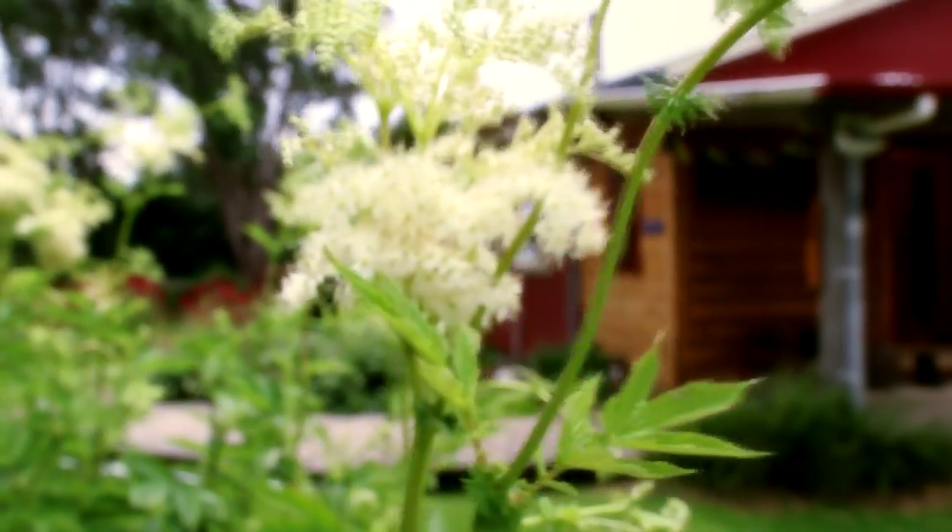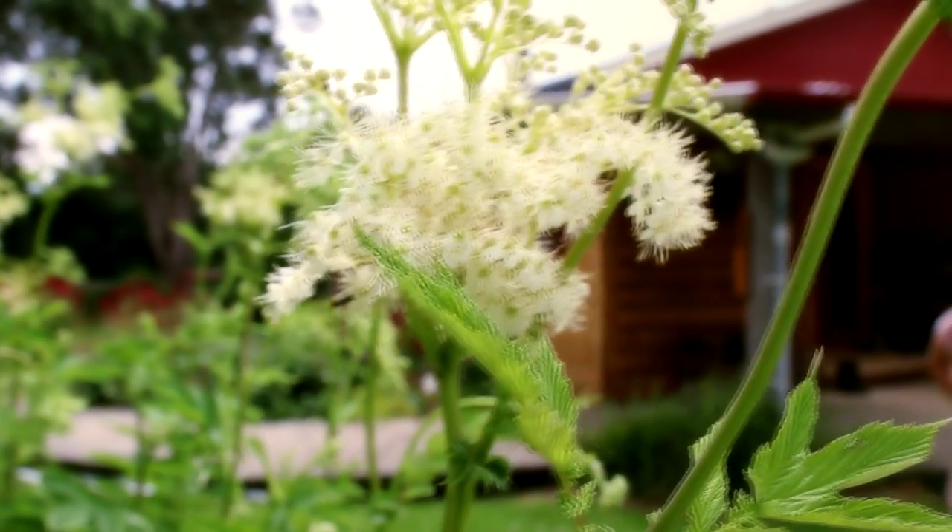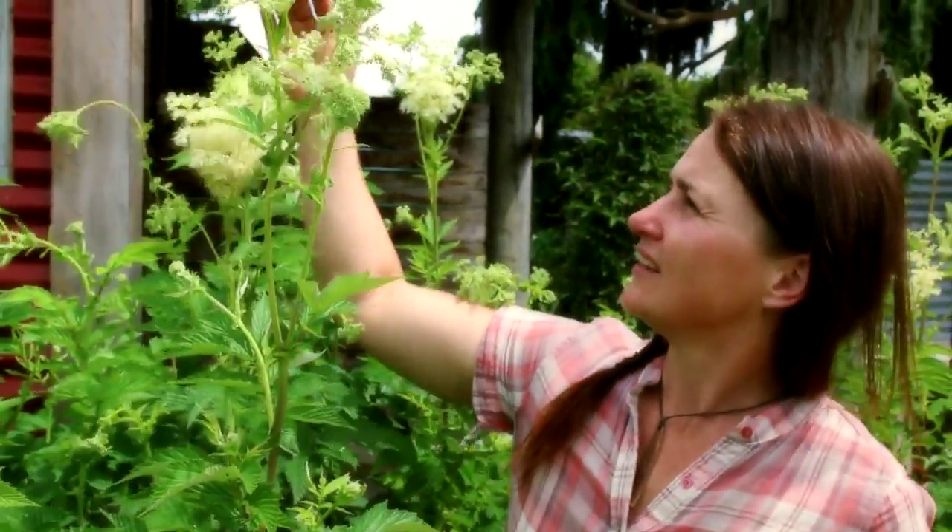Last but not least is the gorgeous meadowsweet. I adore this plant. It's just coming into flower now so it's not quite there yet. When all of these blooms are out they're all fluffy and they'll be covered in bees and parasitic wasps. It's a wild plant — it grows wild in the ditches of Europe everywhere. If you want to grow meadowsweet you need a bit of a wet spot. I've planted it here under the roof of the composting toilet so it gets the water off the roof when it rains.